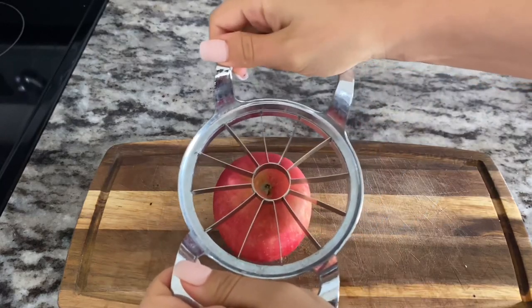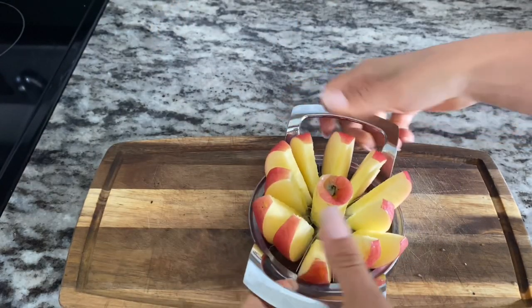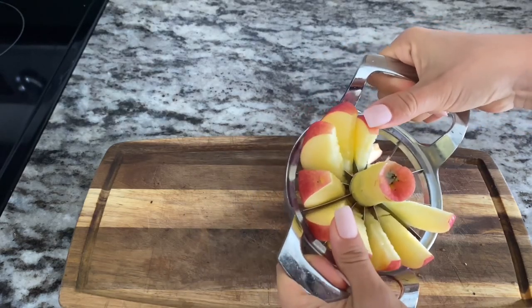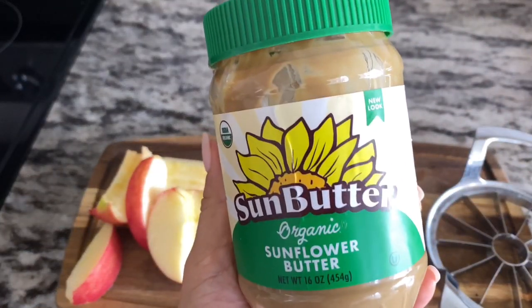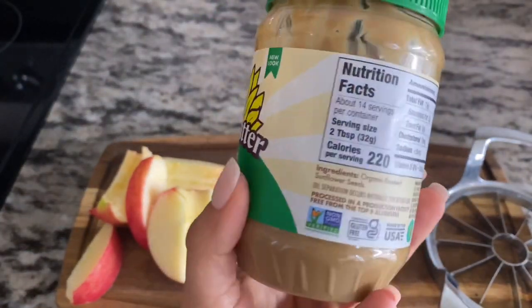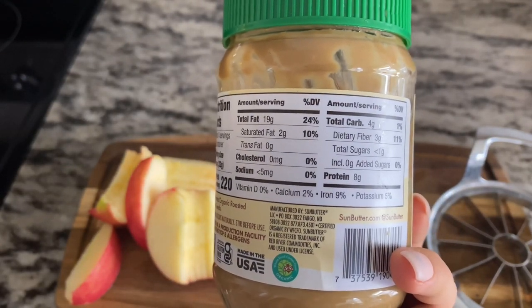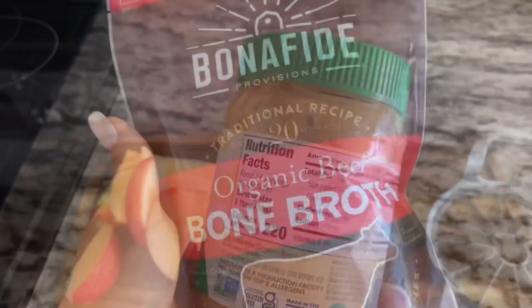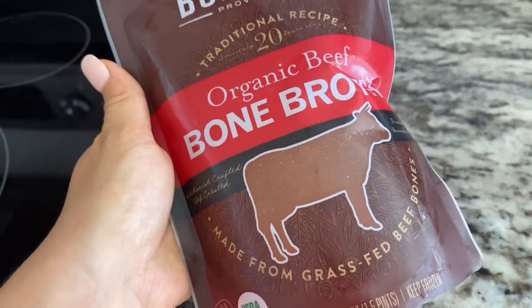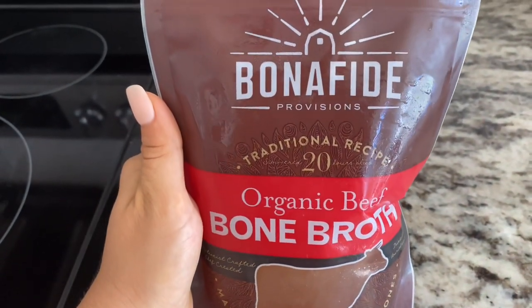One of my most typical snacks used to be apples and nut butter, but I can't have nut butters anymore. I've replaced it with sunflower seed butter — it's called Sun Butter. It's not nearly as tasty, but if you eat it with bananas and apples you can barely taste the difference. It's allergy safe, has lots of minerals, and nutritionally it's actually even better than peanut butter.